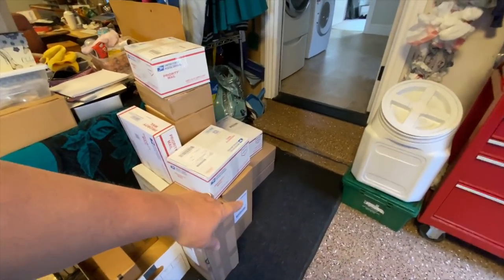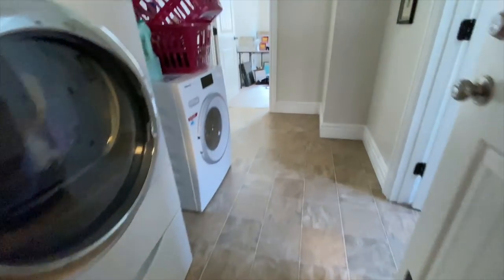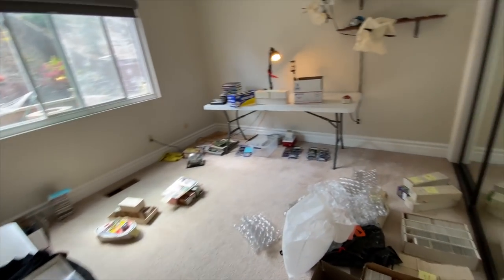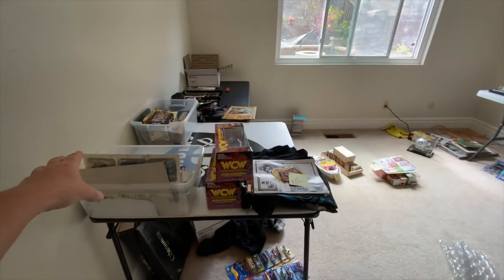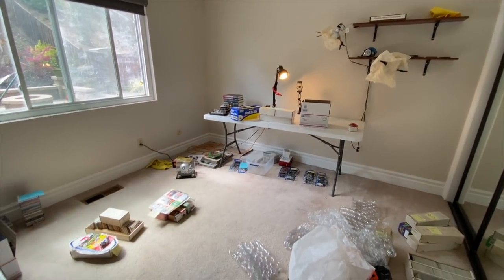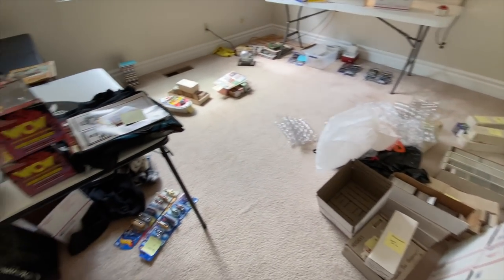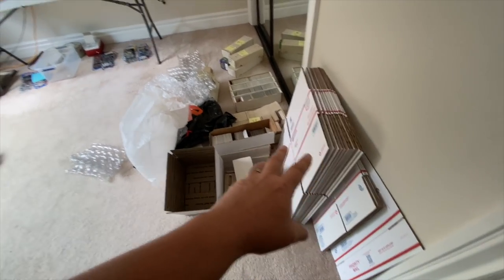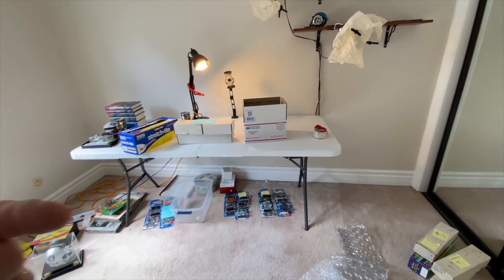This stack of boxes right here is all stuff that's ready to go, waiting for the postman. These are all auction items that are boxed and ready, and I don't even think that's half of it. Most of what you see here got sold and is waiting to go. I bring in these packing supplies here and box things up. We've got some little stations set up here, and then out in the garage we print labels and weigh packages.